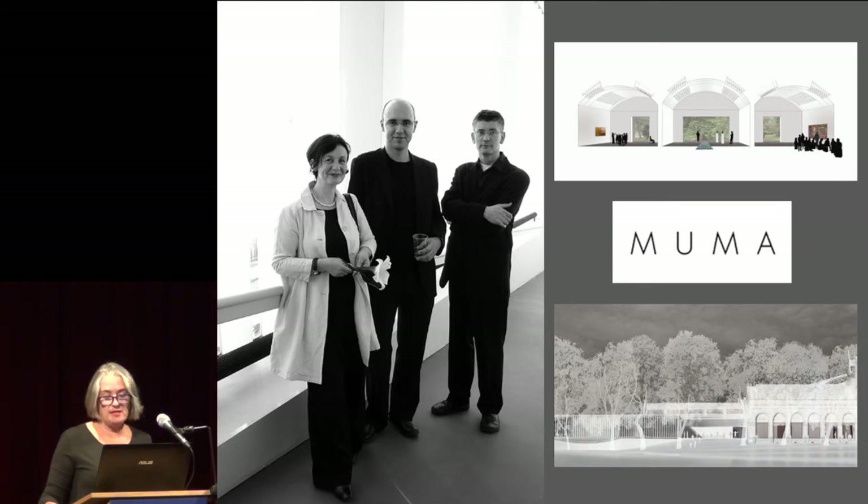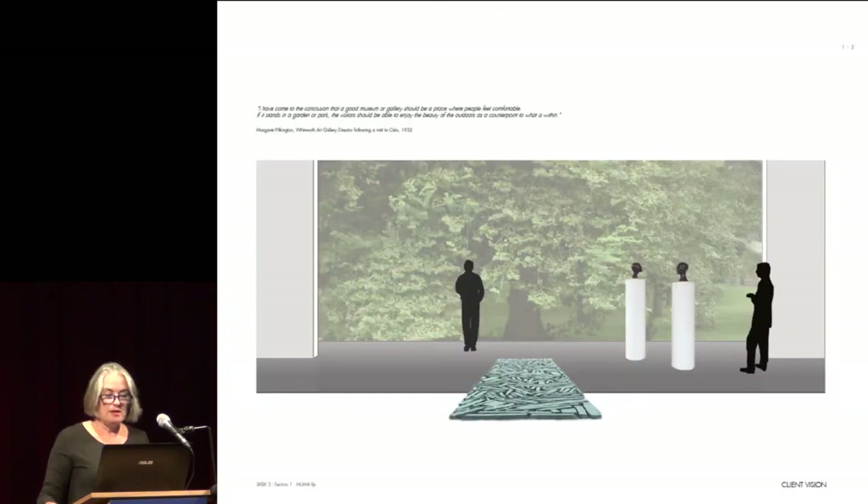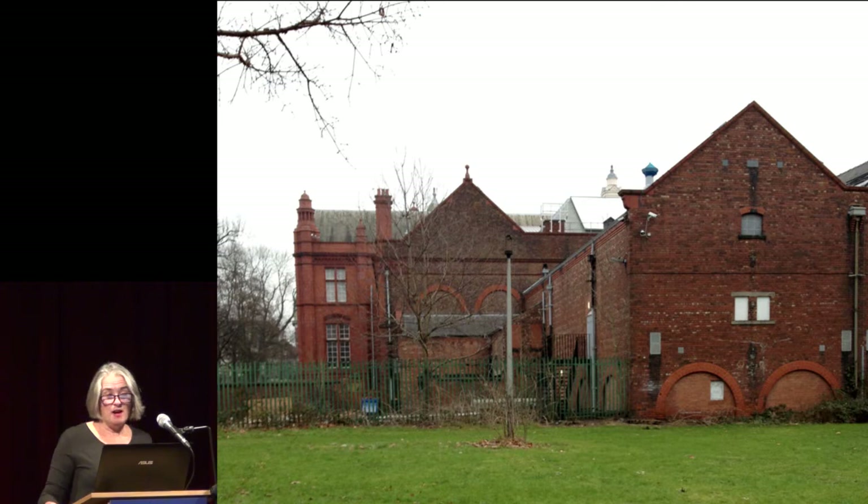They had just completed work on the V&A's Medieval and Renaissance galleries. This image is from MUMA's first sketchbook and responds to a quote by former gallery director Margaret Pilkington, who wrote: 'I have come to the conclusion that a good museum or gallery should be a place where people feel comfortable. If it stands in a garden or park, the visitor should be able to enjoy the beauty of the outside as a counterpoint to what is within.' Sadly, unlike the front of our building, the back facing onto the park was a neglected and unwelcoming sight — but all that was about to change.